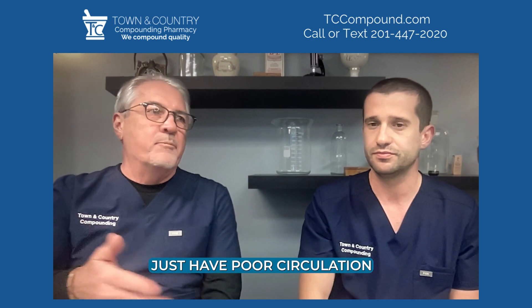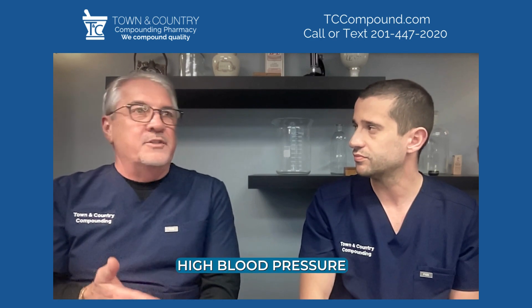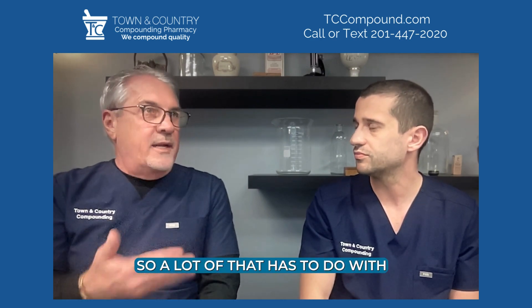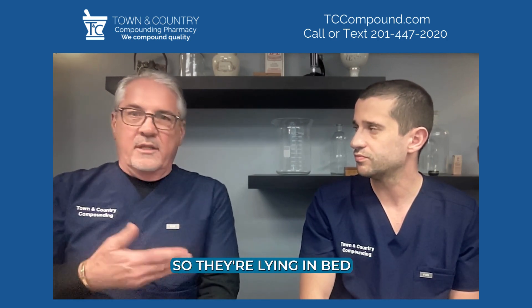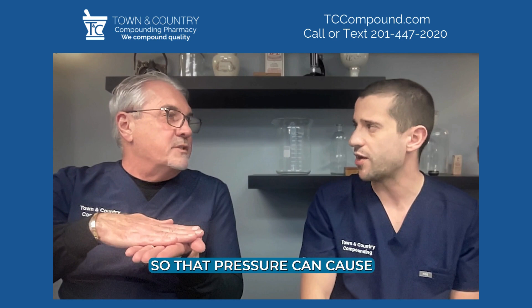Many of these patients just have poor circulation, which could have to do with age or different disease states that they have — high blood pressure, possibly cardiovascular disease. A lot of that has to do with poor circulation and they're very sedentary, lying in bed for a good portion of the day, either in bed or maybe in a wheelchair. And then you just get that pressure, which can cause a lot of the wounds.